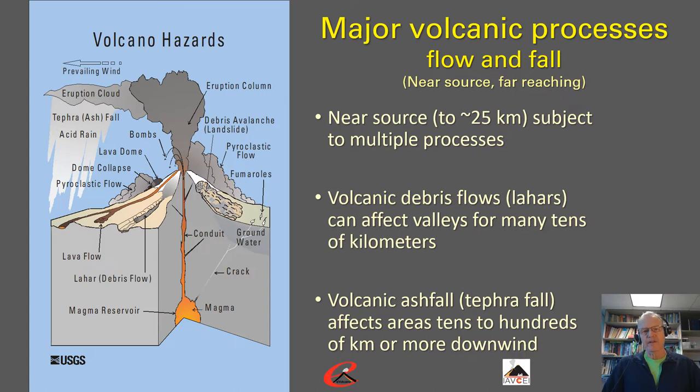The landscape impacts that drive many of these post-eruptive hydrogeomorphic hazards are the result of volcanic processes that we can largely lump into flow and fall processes. Landscapes near the volcano, such as within 25 to 30 kilometers, are subject to multiple volcanic processes, including debris avalanches, pyroclastic flows, lava flows, close-in volcanic ashfall, close-in volcanic debris flows known as lahars, and other processes that affect close-in landscapes.